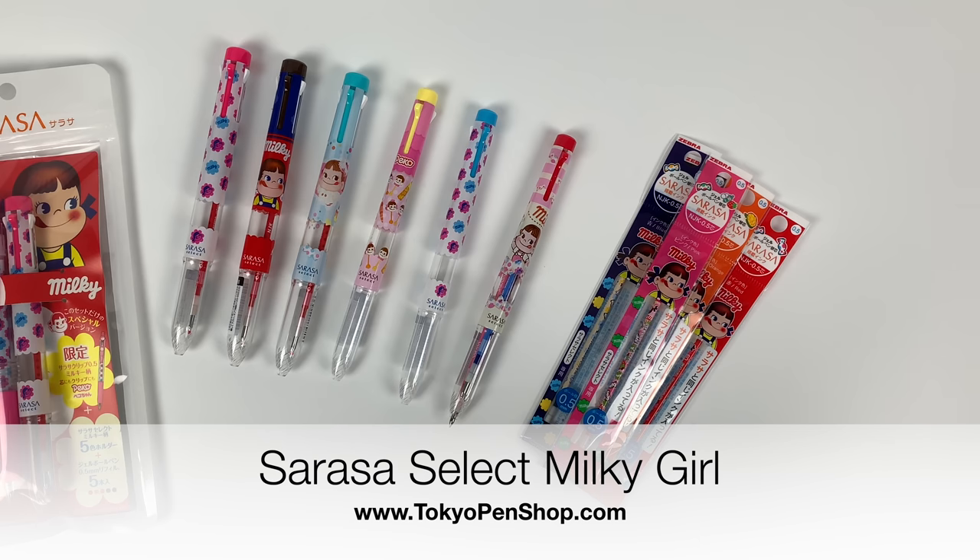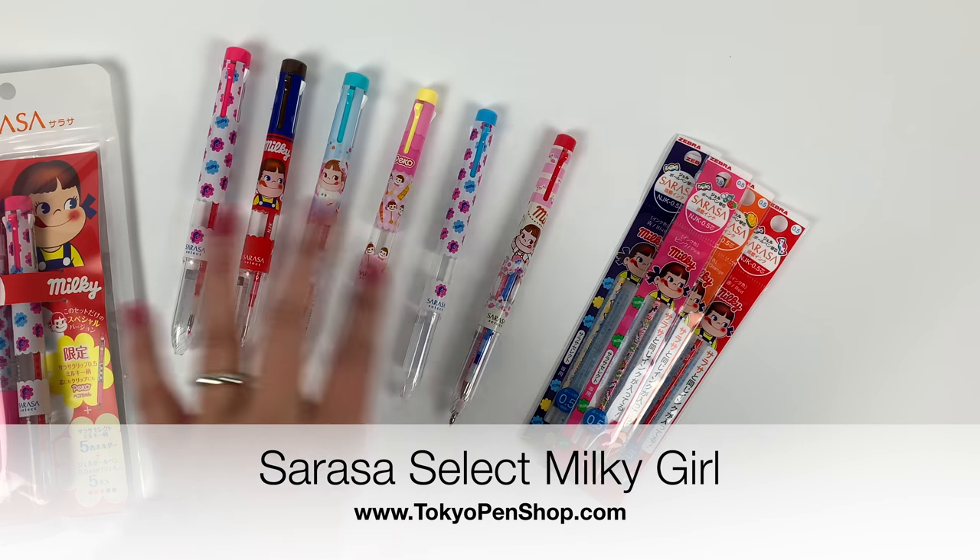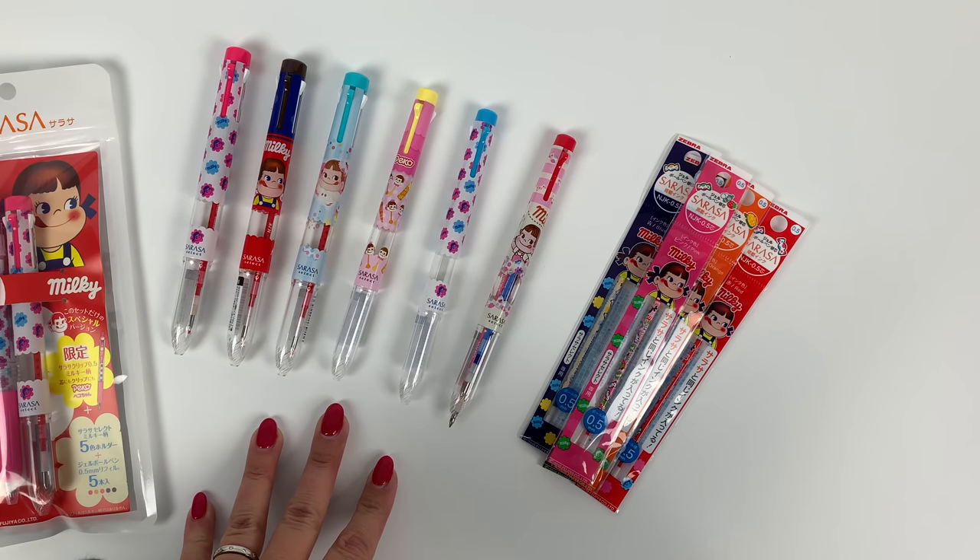Hi everyone! We've just released the Sarasa and Fujia collaboration. This is mostly about the Sarasa Select and I'll go over all of the items here.